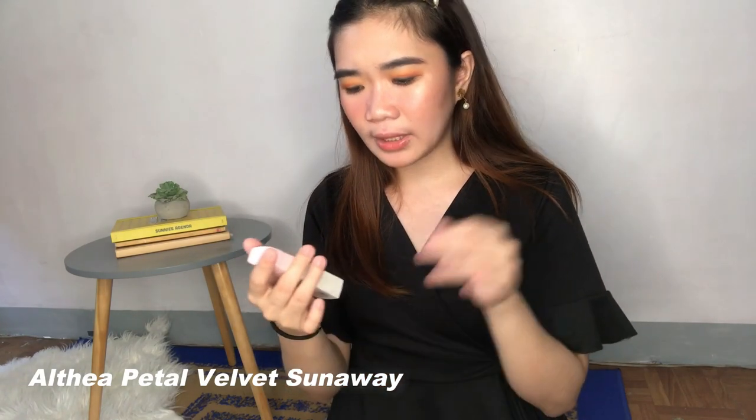This one is the Althea Korea Petal Velvet Sunaway. This one has SPF 50 PA+++ and also claims to have sebum control. Paired with the fresh tightening toner from Rire, I love the combination. Pakiramdam ko, tumulong talaga para maging less oily yung skin ko. Nung ito yung ginagamit ko continuously itong dalawa, papansin ko talaga how they keep the sebum or the oil at bay — sobrang ganda ng effect nila. I used to hate wearing sunscreen kasi sobrang sticky and icky ng feeling, but the formula here is liquidy. The only thing I don't like about this is the scent — medyo obnoxious. But highly recommend that you guys use sun protection wherever you go.